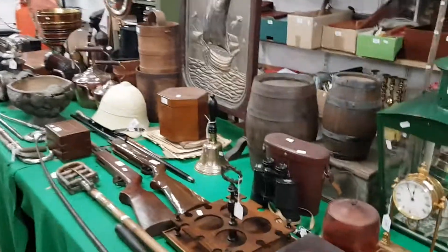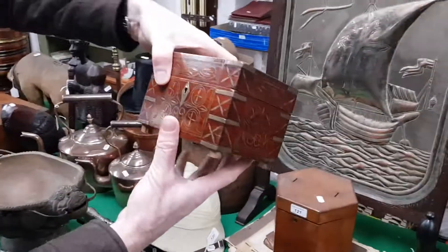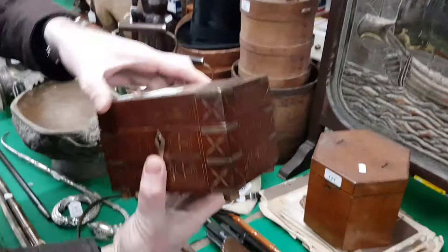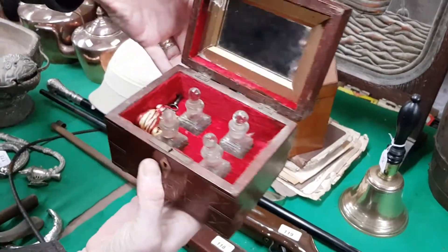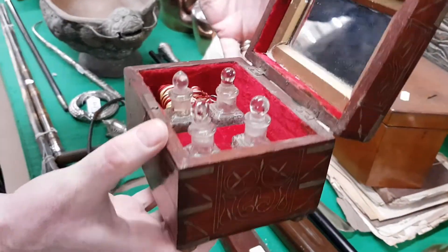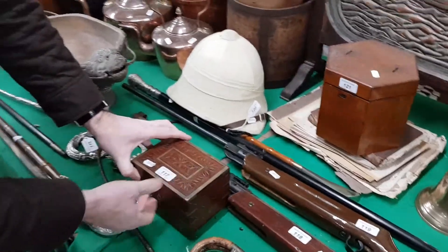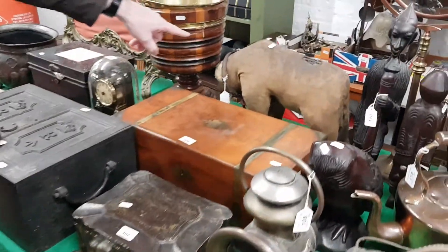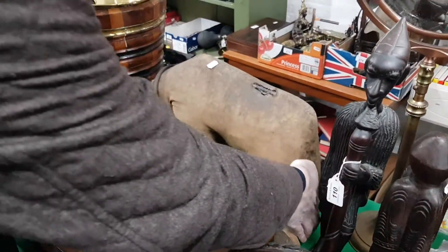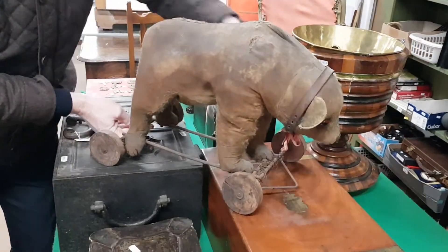What else have we got along here? This is nice — this is an Indian brass-inlaid wooden box, very ornate. Look at that inside — it's got the original perfume bottles and the original key in there as well. Pretty thing, isn't it? It's probably about fifty pounds' worth, something like that.